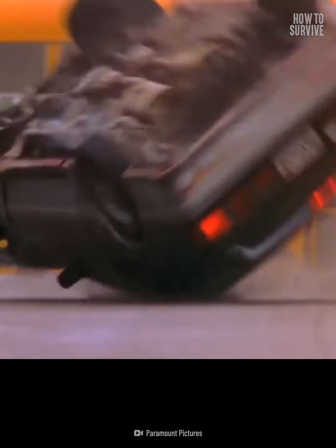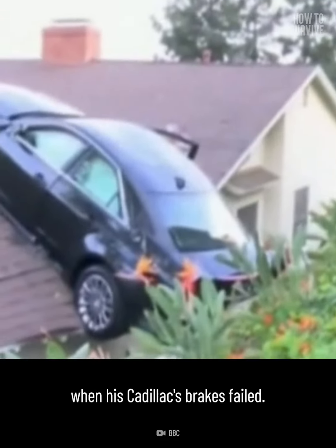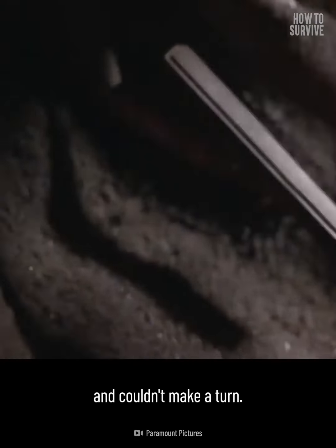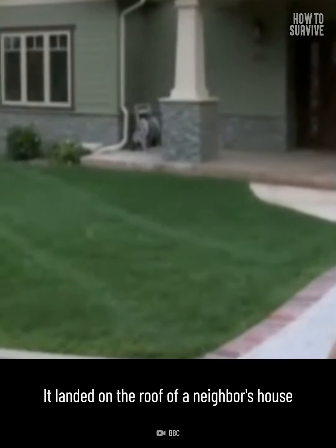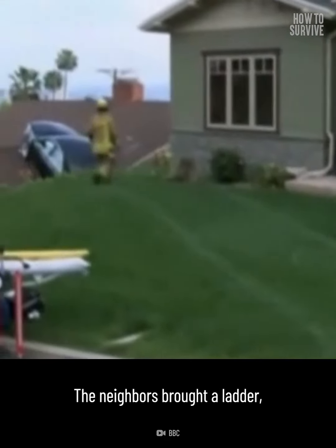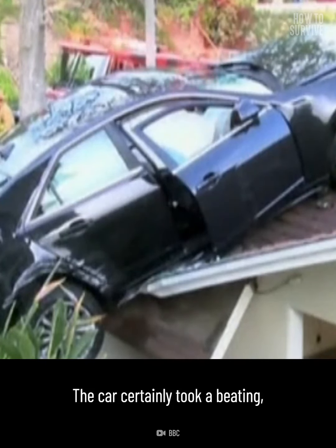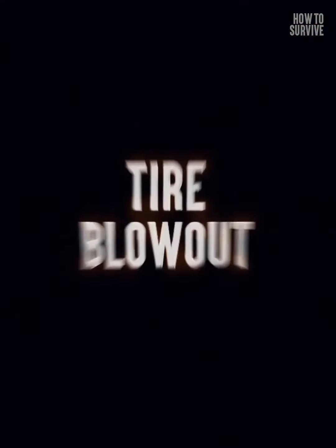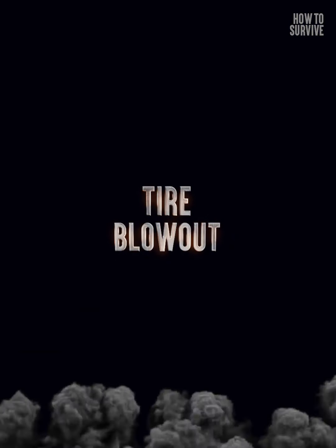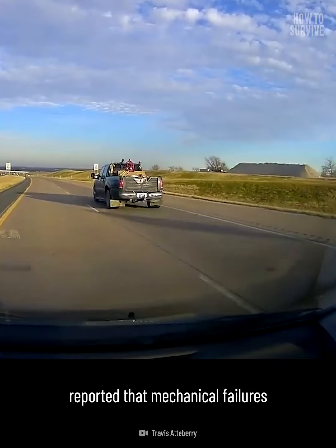In 2013 in Grandale, California, an elderly driver and his wife were enjoying a relaxing Sunday drive when his Cadillac's brakes failed. They were going downhill and couldn't make a turn — the car became airborne, landed on the roof of a neighbor's house, and was stuck there. The neighbors brought a ladder and the couple climbed down off the house. Luckily nobody was hurt; the car certainly took a beating, but the roof only had minor damage.